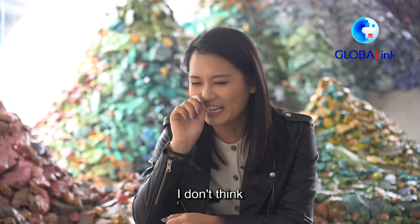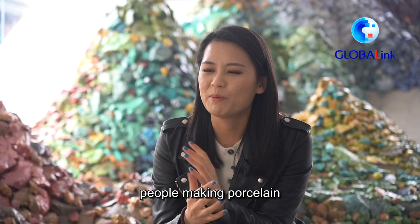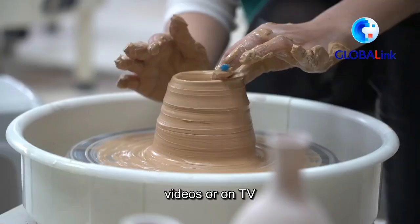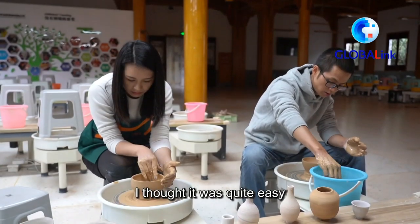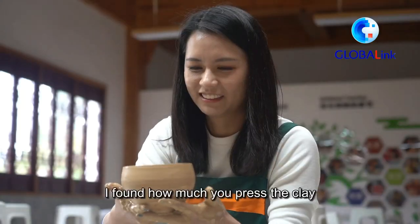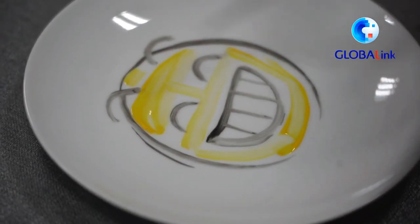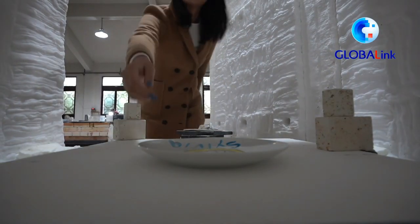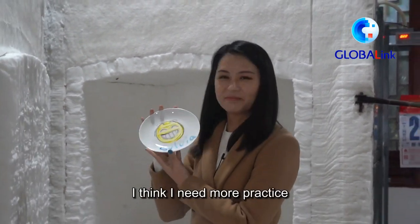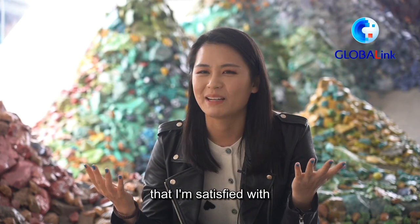I don't think it was very successful. When I watch people making porcelain from videos or on TV, I thought it was quite easy. But when I was actually doing it for real, I found — how much you press the clay, in what position you should hold your elbow — it's a whole new kind of experience. I think I need more practice if I want to make one I'm satisfied with.